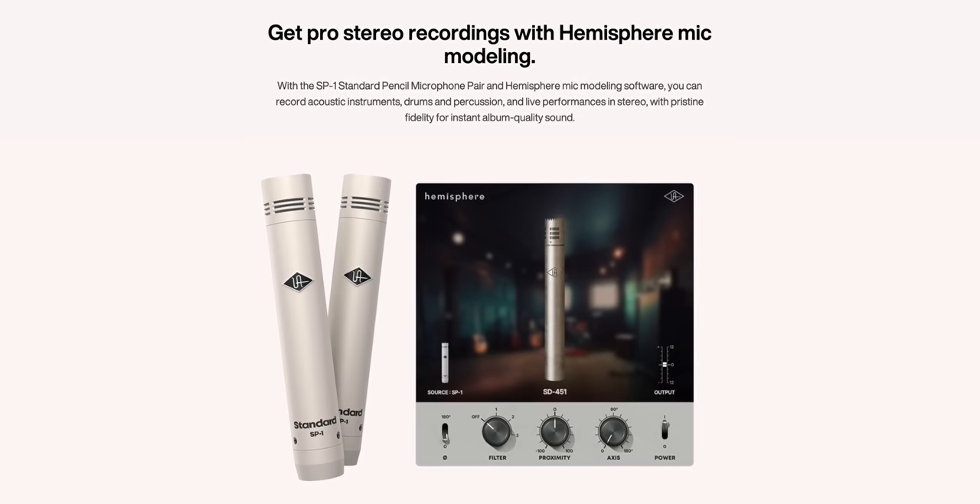Now to the SD1. Universal Audio introduced the Sphere mic some months ago — more expensive, but you'll get a lot more mic emulations with that system. The SC1 and the SD1 are a more affordable way to delve into the world of mic modeling. Maybe they'll release more mic models for these in the future. The SC1 is available for pre-order now and the SD1 has been available for a while. Also, the software works with the SP1 mics by Universal Audio as well. I'll add links below the video if you're interested in learning more.